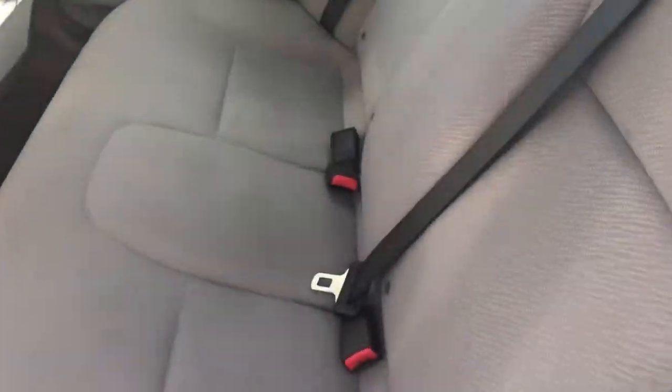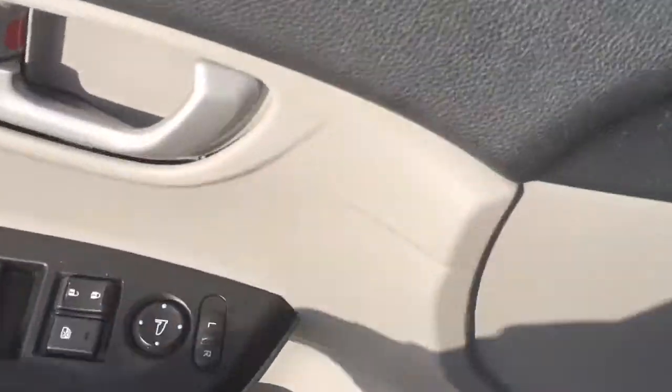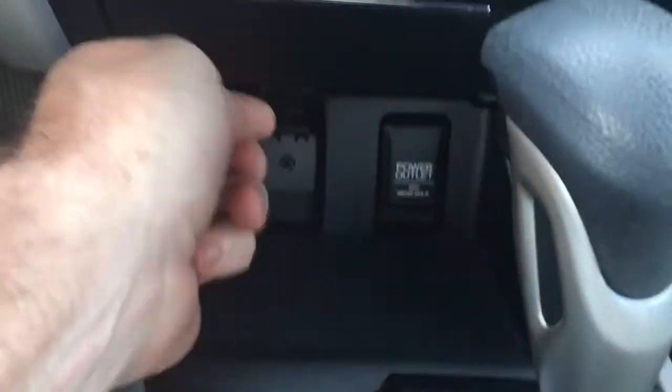Interior is even better. Power locks, power windows, power side mirror. You guys have the eco mode here. CD, AM, FM, auxiliary port down here.